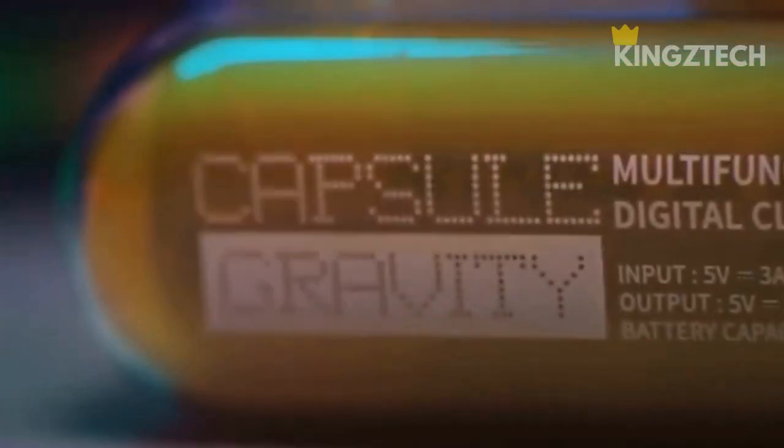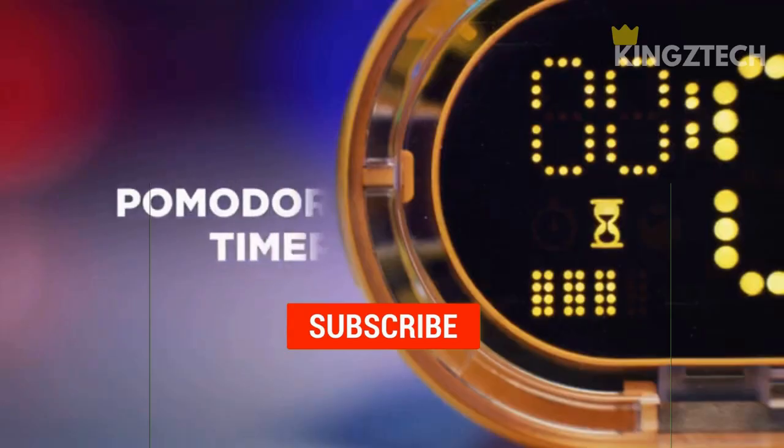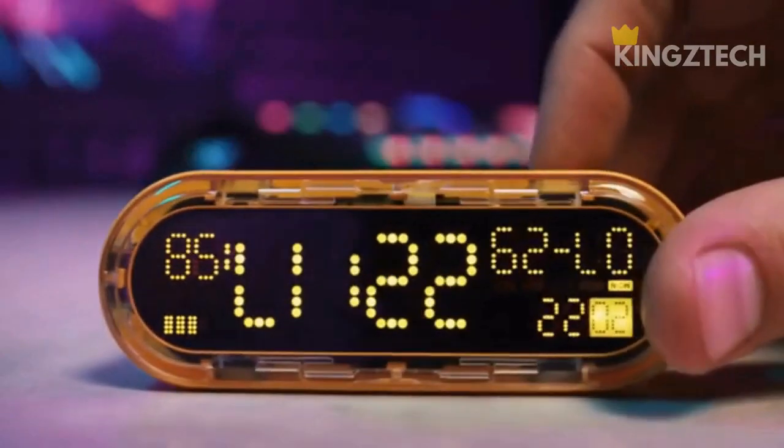So here it is, guys. I hope you enjoyed this video — share your thoughts in the comments below and make sure you hit that like button and subscribe to the channel. Thanks for watching and I will see you at the next one.